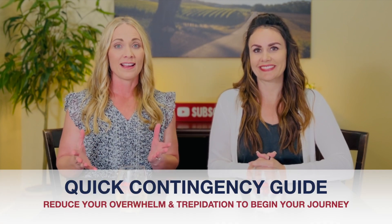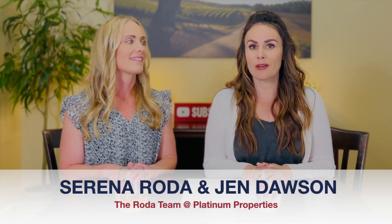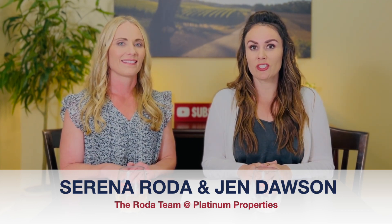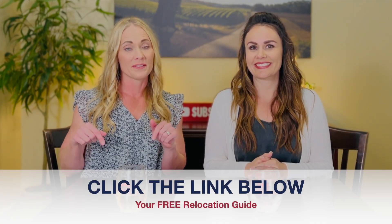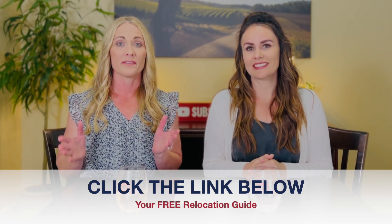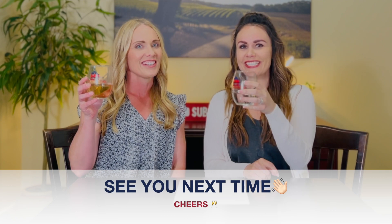We hope our quick contingency guide reduces the overwhelm and trepidation to beginning your next step on your real estate journey. Give us a call anytime to chat about your real estate questions or for guidance. We are here to help make this an enjoyable experience and create relationships that last a lifetime. Learn more about buyer and seller tips by clicking the links below. You can also click the link below to download your free relocation guide if you are considering moving to Paso Robles or the beautiful central coast. See you next time! Cheers!